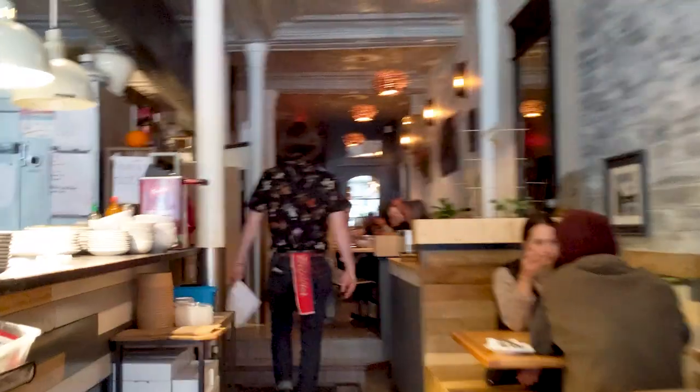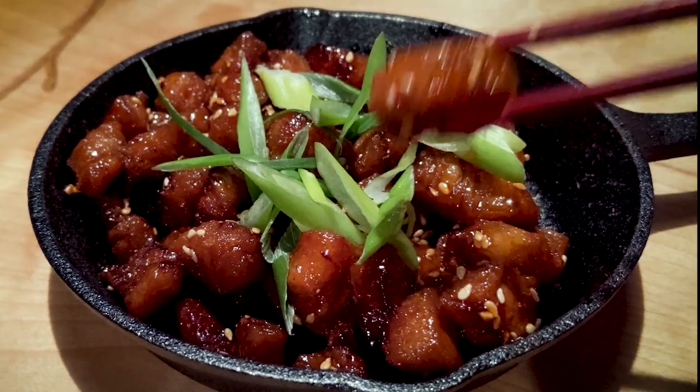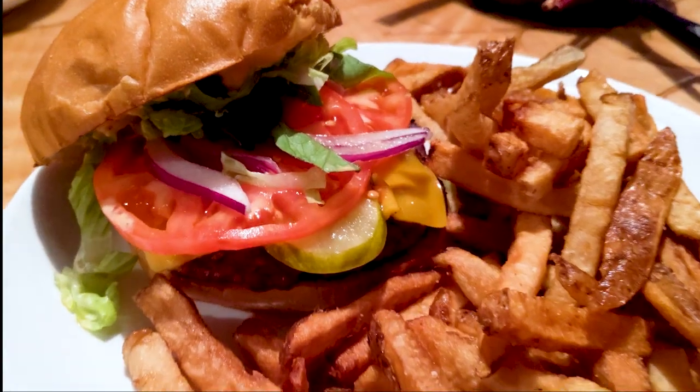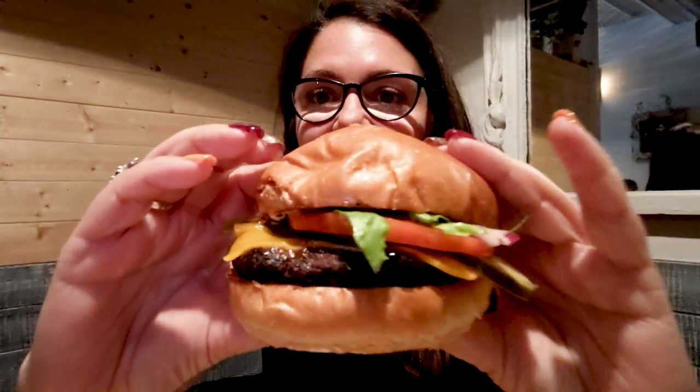I recommend reservations for Vegolution because it is so, so popular. The food here really is fantastic. The Korean sticky tofu bites were great to start the meal, and the Revolution burger with the vegan cheese was so good I did not miss the meat.